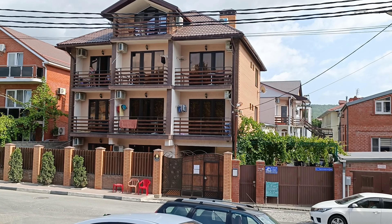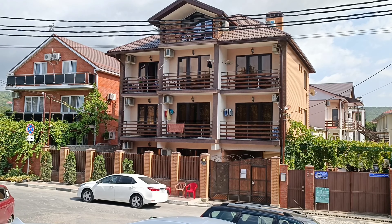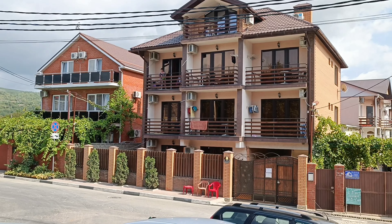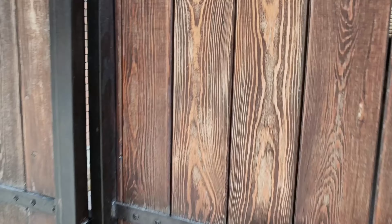Hello everyone, I just woke up and today we are renting in this house. It's a very beautiful house with a few cool rooms and I will show you the house from the inside. Here is the house where we are renting a kind of room for only about $30, and it's really nice — they have everything we need.